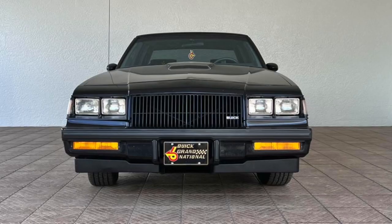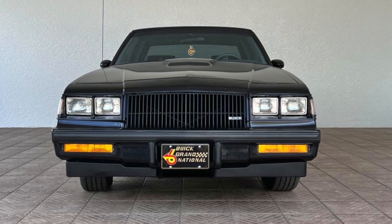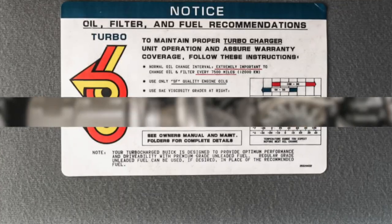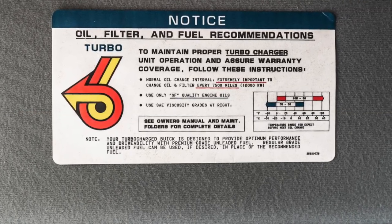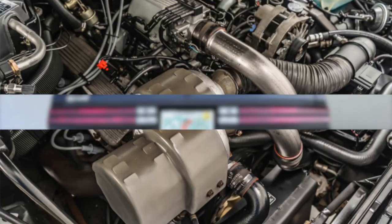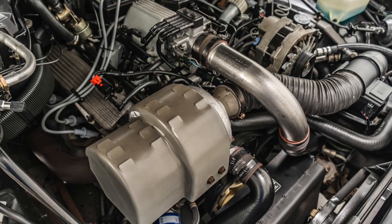In 1987, the Buick Grand National completed its final year of production, solidifying its status as a performance icon. One of the key features that set the Grand National apart was its turbocharged V6 engine, which delivered impressive power and acceleration thanks to its intercooler — a performance accessory not common for the times.